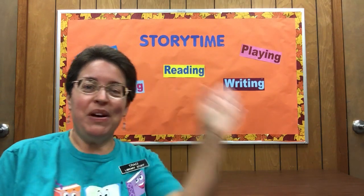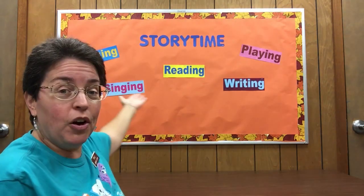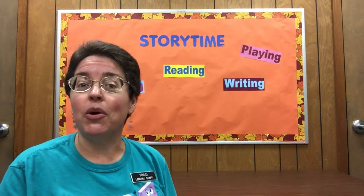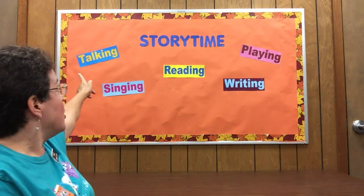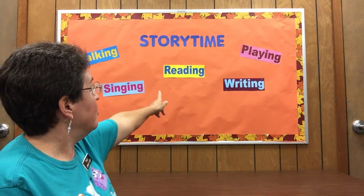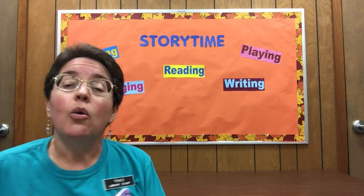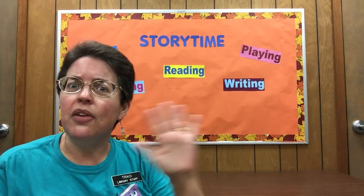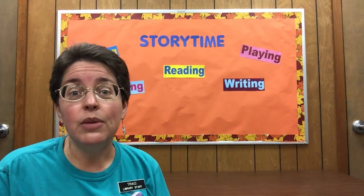Hi there, my friends! You will notice some things have changed. I have changed out our bulletin board behind me. It says story time. This is now what I'm calling my studio, and you'll notice there are five words up on the board: talking, singing, reading, playing, and writing. We follow the Every Child Ready to Read program here at the Gaston County Library, and these are the five things we do every time in our story times to make sure that you are ready when you go to school.